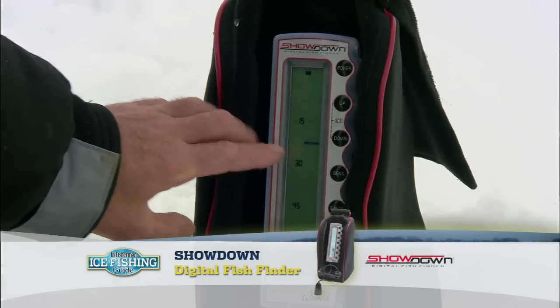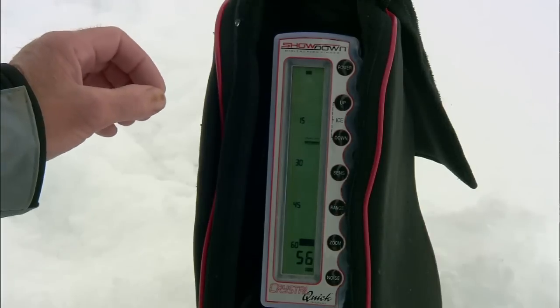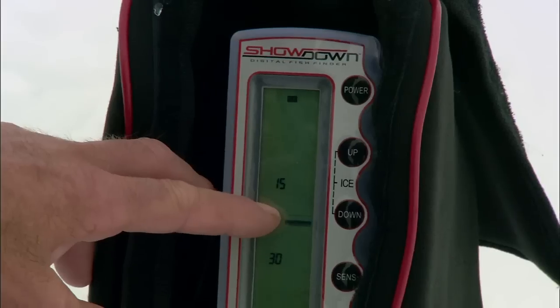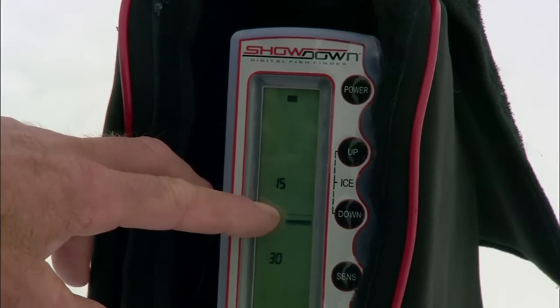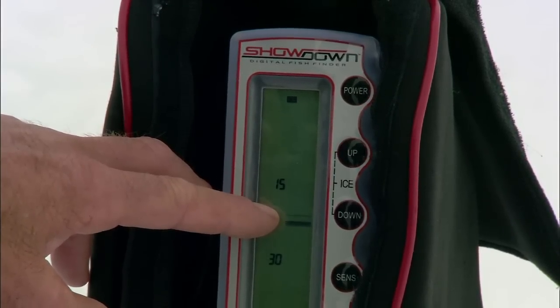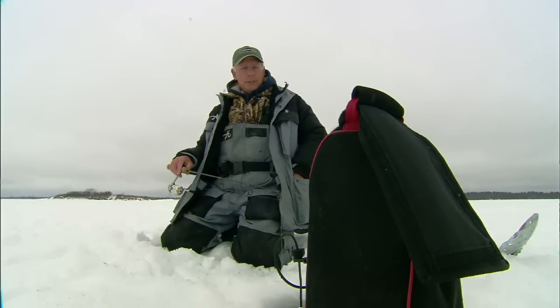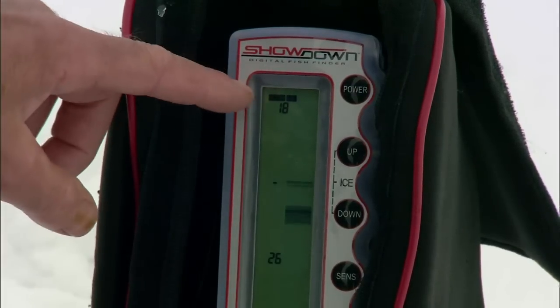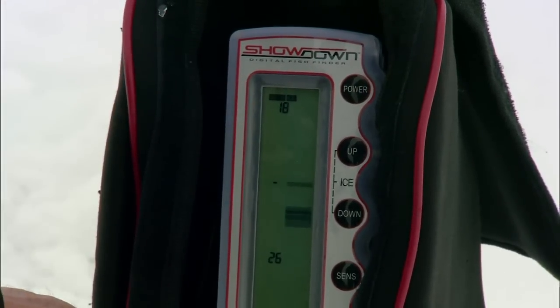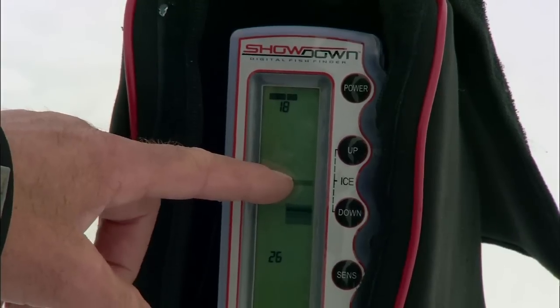You want to have that sensitivity set just high enough that you can see your lure, and just above it — that line right there is actually the swivel that I have tied into my line about a foot above the lure to reduce line twist. The next thing you can do to fine-tune is use your zoom. I zoom in now and we've got a picture from 18 feet down to 33 feet — and this is actually my lure, there's the swivel.